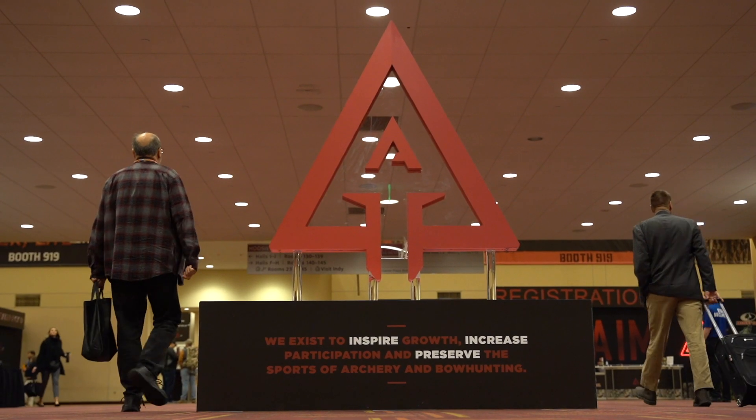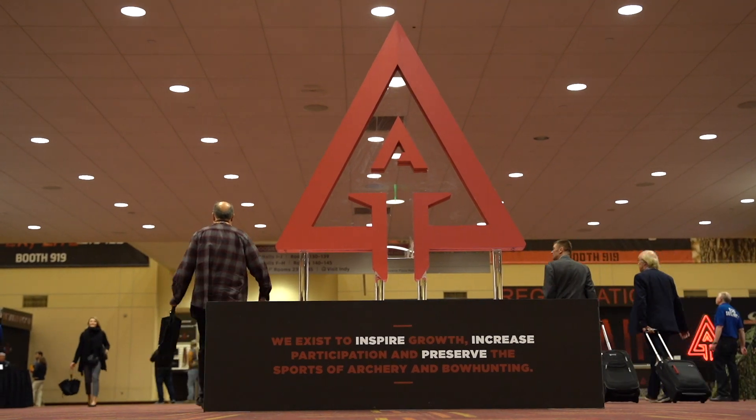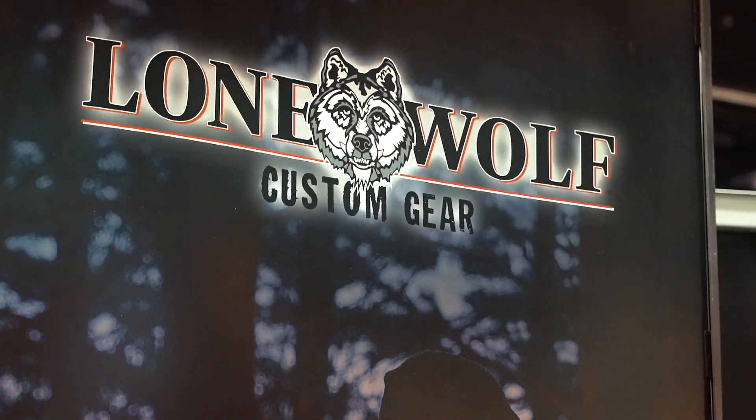We're here at the 2020 ATA Show in Indianapolis and we figured we ought to do a Lone Wolf Custom Gear Dacquisto Series podcast while we're all together — a complete product breakdown of all the new stuff we have, go through all the features, how everything works, and give you a firsthand dive into what we brought to the show.